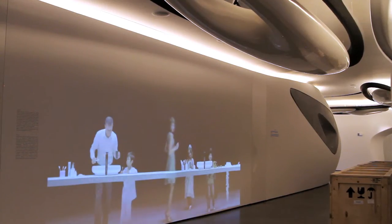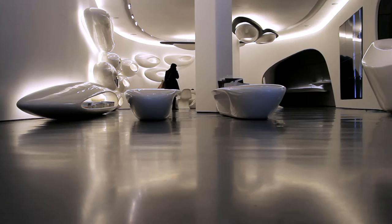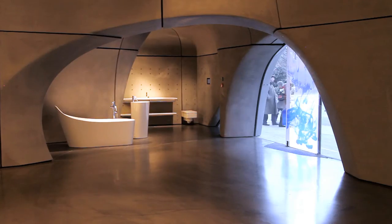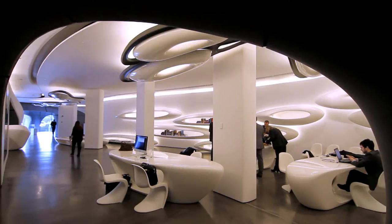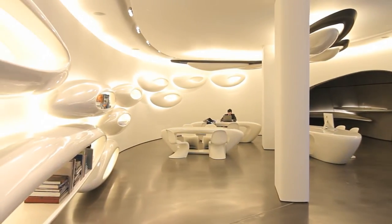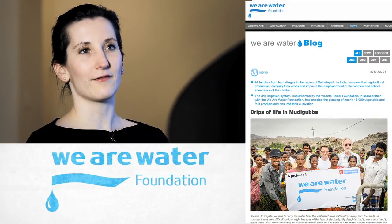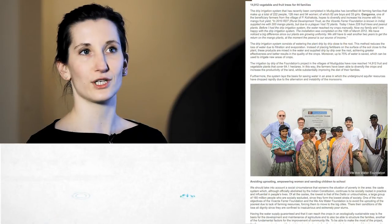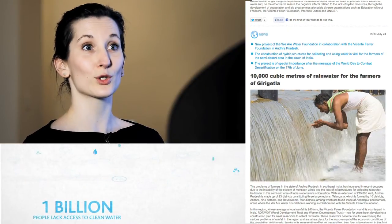The themes behind the design of the Roca London Gallery are water and its many different states and faces. You can look at it as water creating this space, eroding its way through rock to create these openings and spaces that we see in the gallery, but also fluidity creating a space where a lot of things are happening on a regular basis. We also have a foundation called the We Are Water Foundation that tries to raise awareness about water issues across the world, so the theme of water does closely tie in with who we are and what we do.